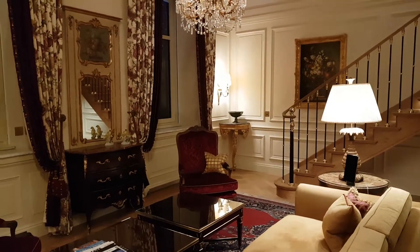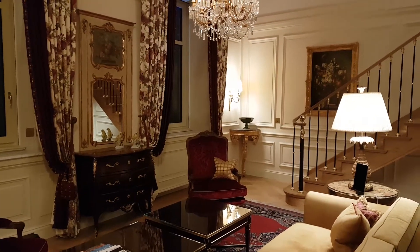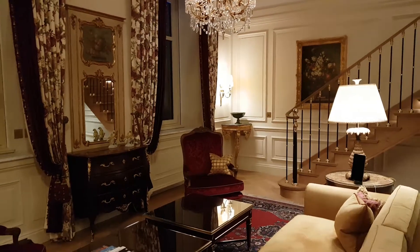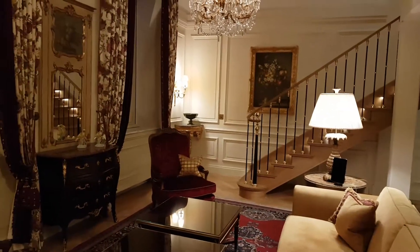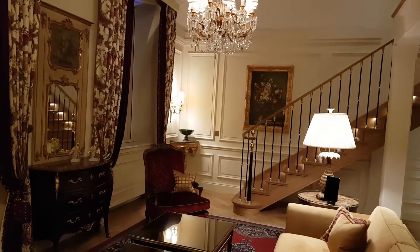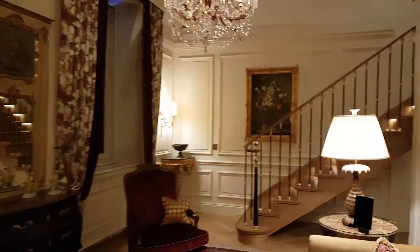We're in the new duplex suite of Beau Ravage Hotel in Genève. I was here last year with my wonderful friend Dominique, but look at this — this is the new latest duplex suite. It's absolutely stunning.